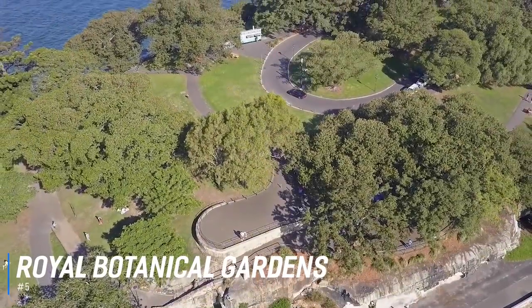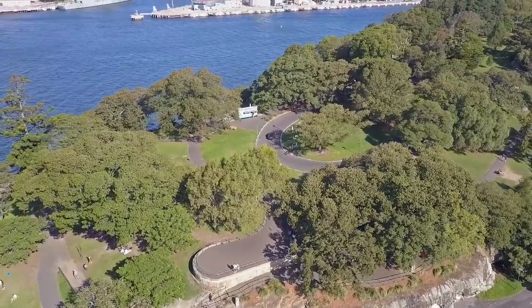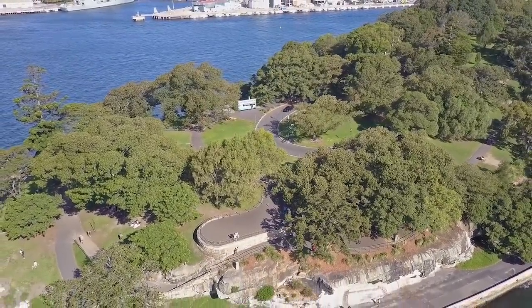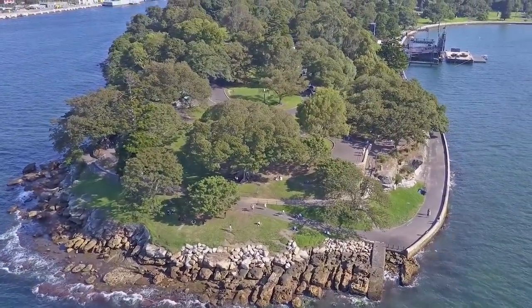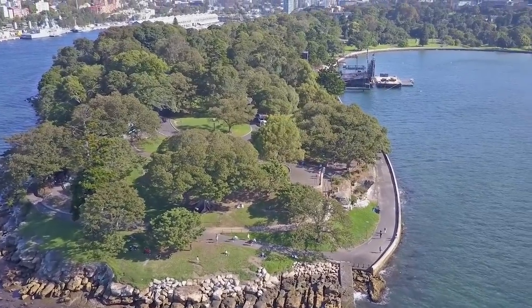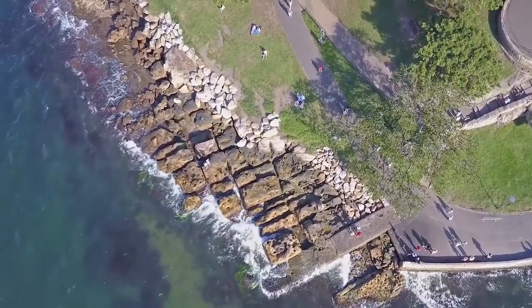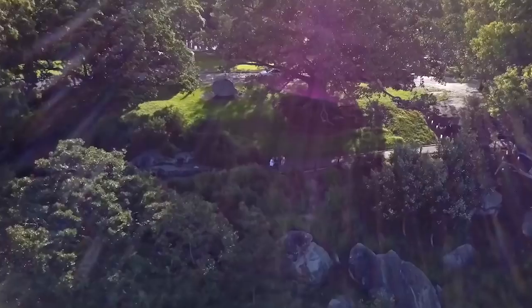Number 5 is the Royal Botanical Gardens. The enchanting Royal Botanical Garden is a tranquil oasis on the edge of one of the world's greatest natural harbours. Visitors can enjoy spectacular views and take memorable photographs of Sydney Harbour, the Sydney Opera House, and the Sydney Harbour Bridge. The park features a large number of plant species from Australia and abroad, displayed across a number of themed gardens like the Palm Grove, Oriental Garden, and Herb Garden.